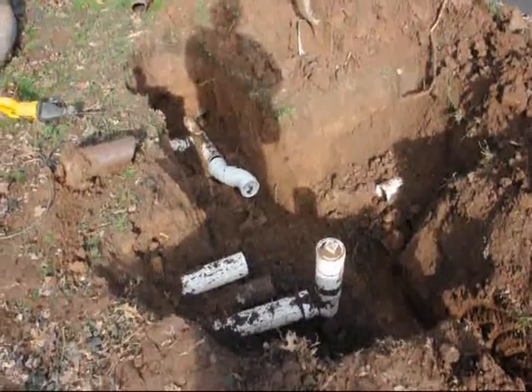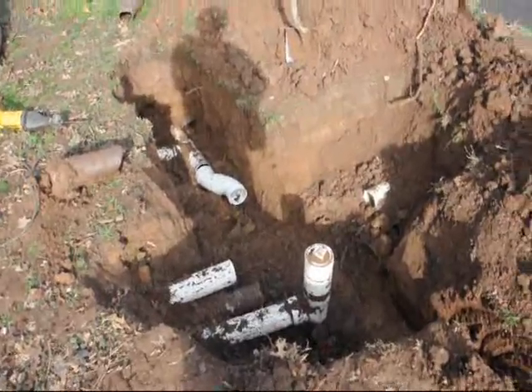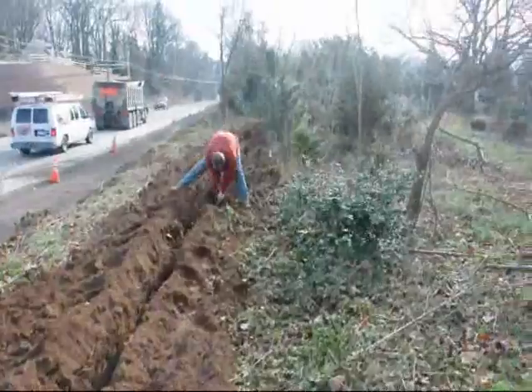So we're correcting the whole situation here — we're digging a new line down and we're going to drain it way down the hill there.